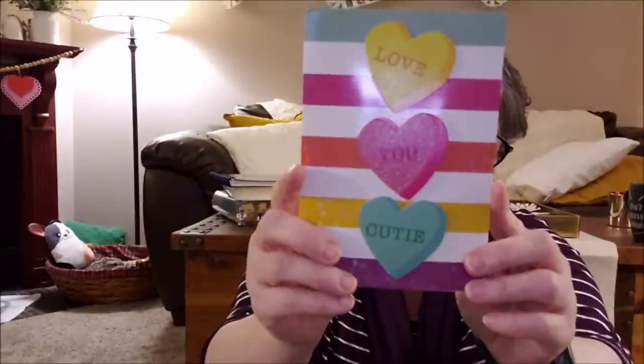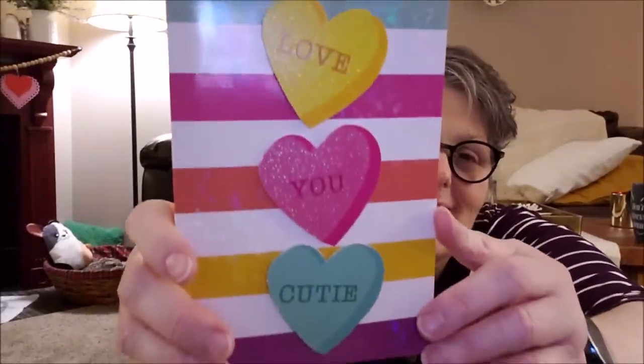And this is from Teresa. Look at that. Isn't that awesome? Valentine's Day card. Thank you, Teresa. I love it. And a beautiful note from you both. And then Vicki, thank you for my towels. I love them. I'm going to be hanging these all over my house.